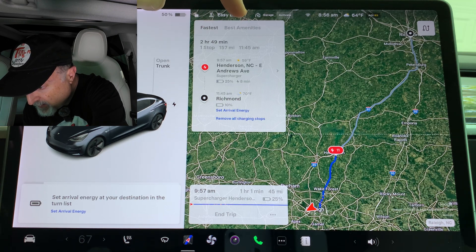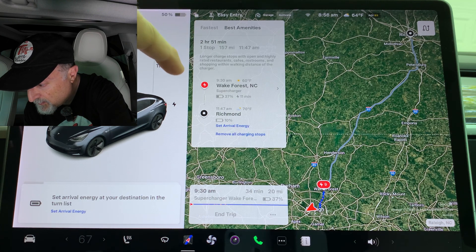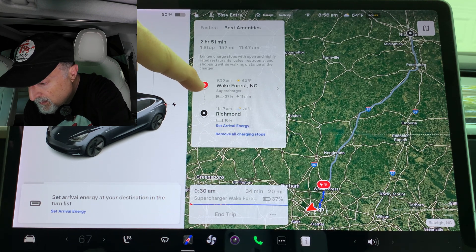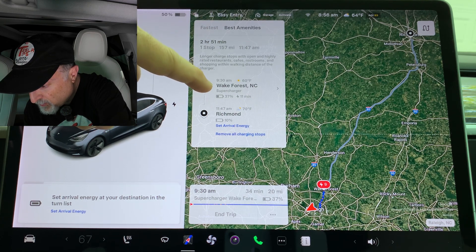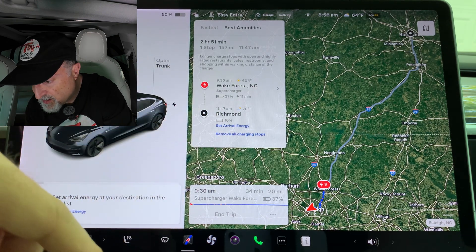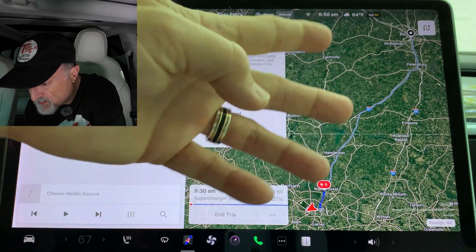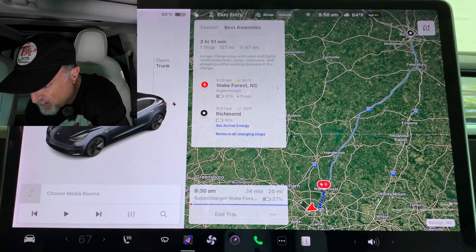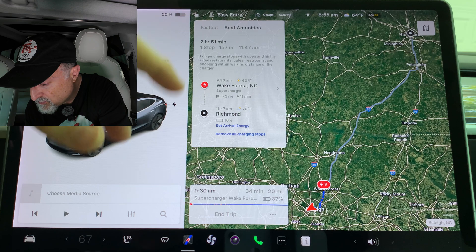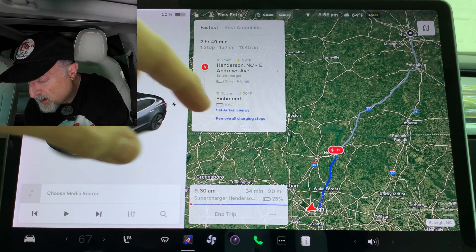If we click on Best Amenities, it gives a slightly different route — a charging stop in Wake Forest, North Carolina, charging up for 11 minutes, and your destination is also Richmond at 10%. So it just gives you different options. This is probably not the best example since this trip is only about 160 miles or so, but it gives you an idea that you can switch between different options here.